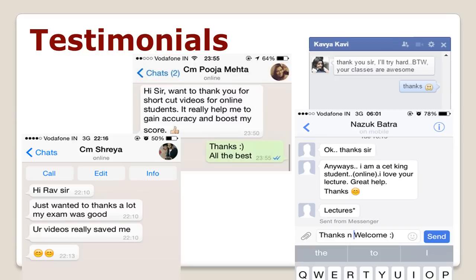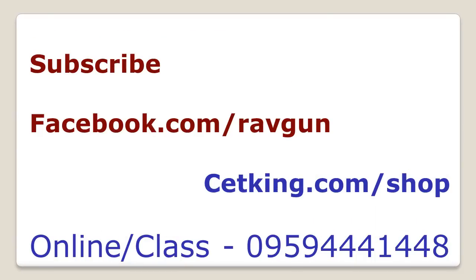Thank you very much. If you have any questions, you can reach me on Facebook at facebook.com/zavgan. Please subscribe to the channel so you get all updates. To buy shortcuts, mocks, books, or programs, visit cetking.com/shop. Thank you very much for watching this video.